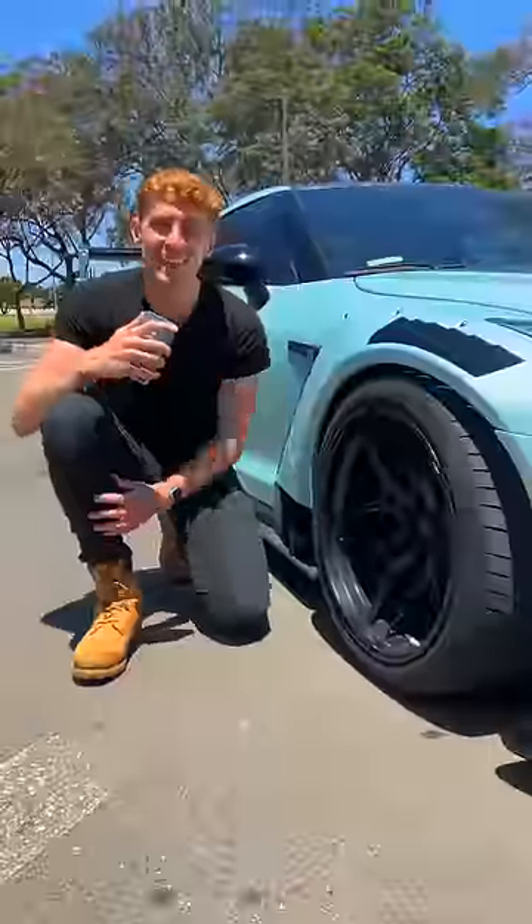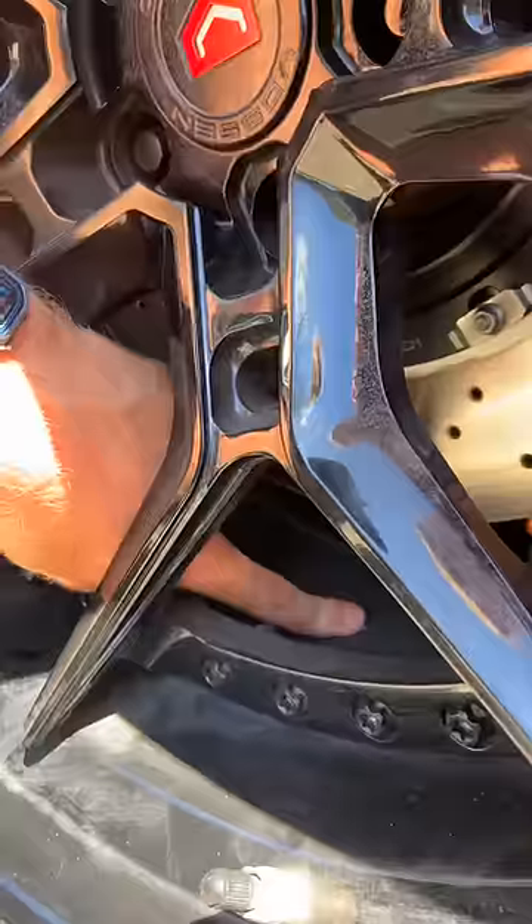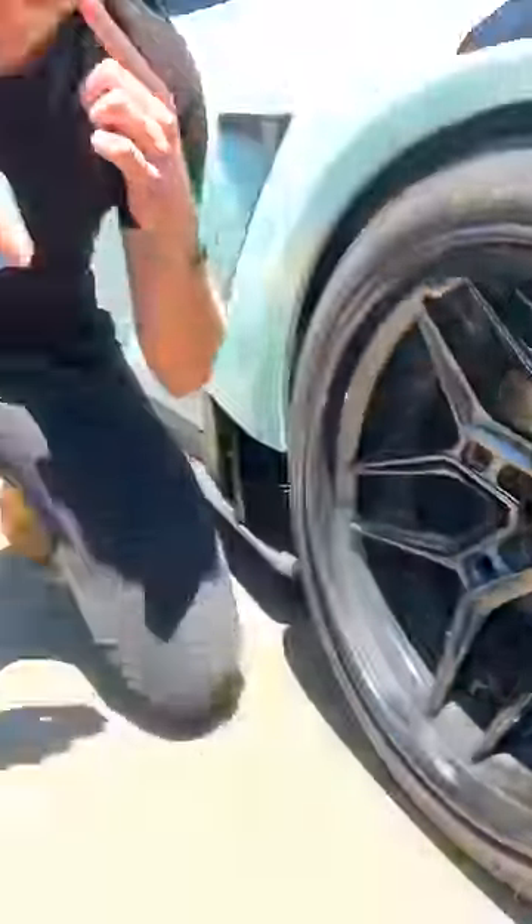The second cool thing about this car are the Vossen Evo R wheels with a color-matched barrel on the inside.